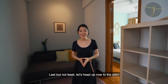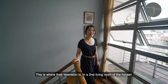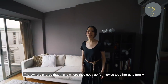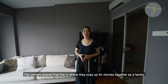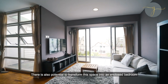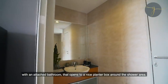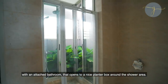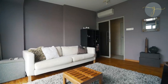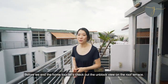Last but definitely not the least, let's head up now to the attic. This is where the television is — in the second living room of the house. The owner shared that this is where they cosy up for movies together as a family. There is also potential to transform this space into an enclosed bedroom with an attached bathroom that opens up to a nice planter box around the shower area. Before we end the home tour, let's check out the unblocked view on the roof terrace.